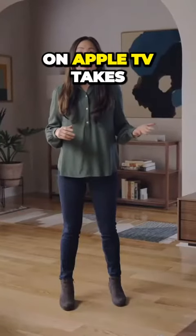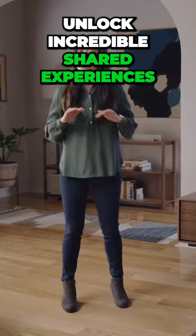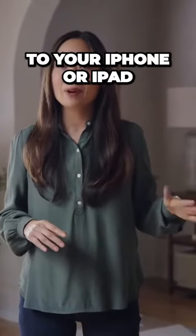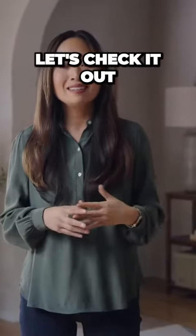The new FaceTime app on Apple TV takes advantage of continuity camera to unlock incredible shared experiences at home. When you launch FaceTime on Apple TV, it wirelessly connects to your iPhone or iPad and lets you use their camera and microphone to join a call. Let's check it out.